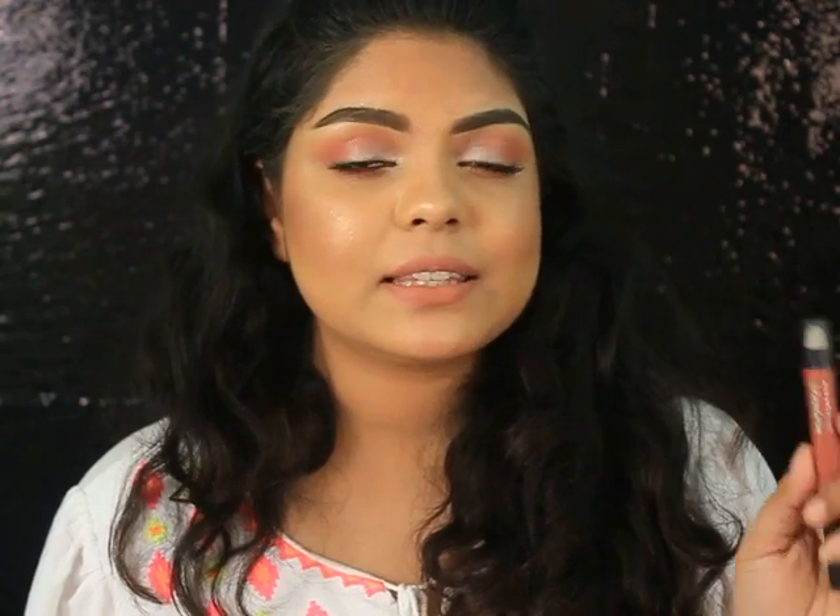The next lipstick is from Meiling — this is the Lip Gradation in the shade Morph 1. This is one of the best nude lipsticks out there; people definitely prefer Morph 1 over any other lipstick. I've seen my friends love this one too, and I totally adore this color. It's a beautiful nude.